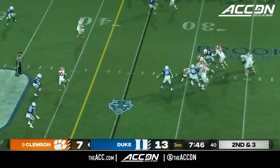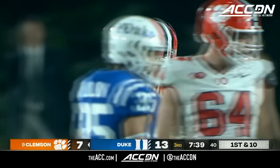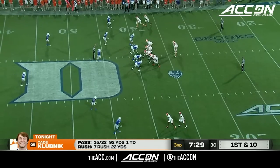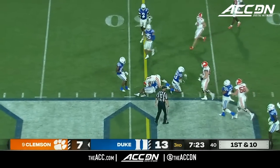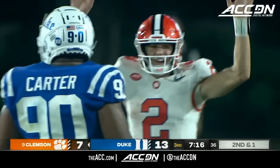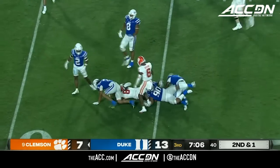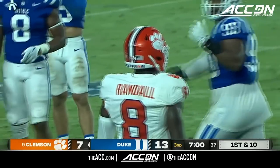Second down and three — Klubnik in trouble with pressure backside, but escapes and slides at the 39. Still enough to move the chain — first down gain of four for Klubnik. True sophomore — made one start all of last year in the bowl game. He came in relief of DJ Uiagalelei and won the ACC championship game MVP award, which is basically unheard of. Hands it off to Shipley on first down for a gain of nine. Now it's Klubnik's team — his first ever regular season start, first road start. Adam Randall on the catch — first down into Duke territory to the 44.